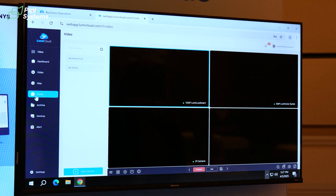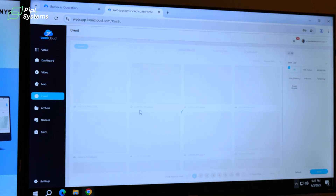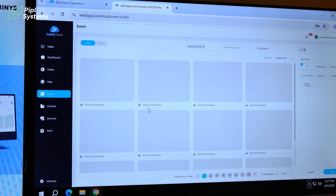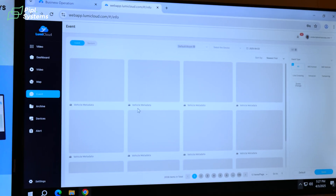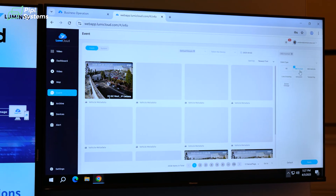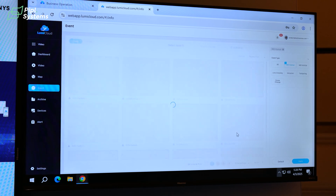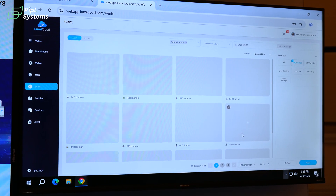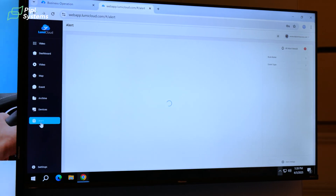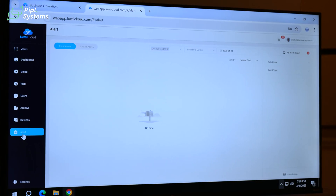In the event section, after users configure the camera rules, our cloud platform uses edge analytics technology to narrow down events for the users. By clicking on the event type on the sidebar and clicking apply, users will be able to view the events that suit their needs. In the alert section, users will be able to configure and receive notifications either from email or from the app.